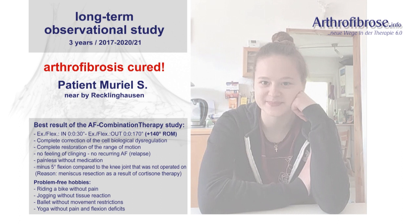Muriel currently has five degrees less flexion than on the non-operated knee joint. It should be noted that her orthopedic surgeon had to remove most of the meniscus due to the multiple germ-related cortisone rinses.